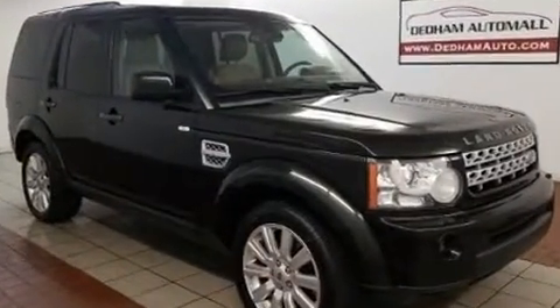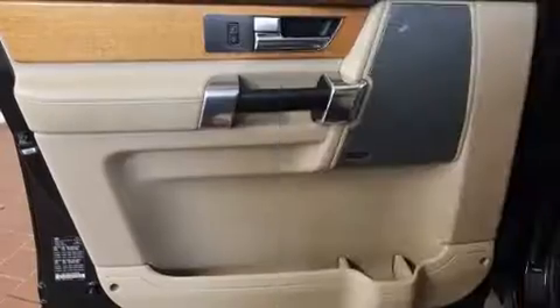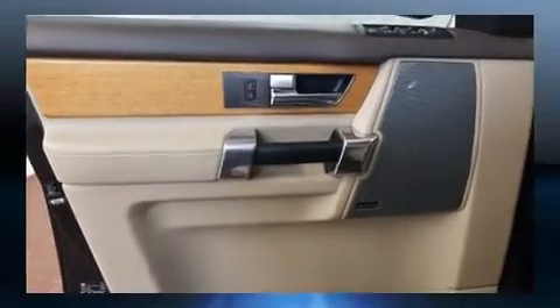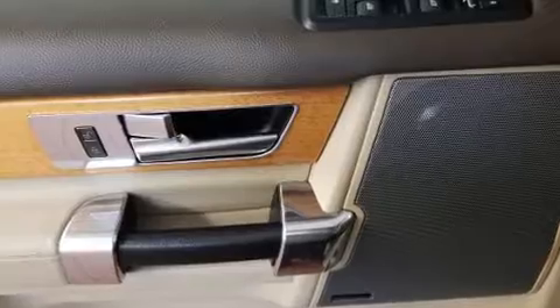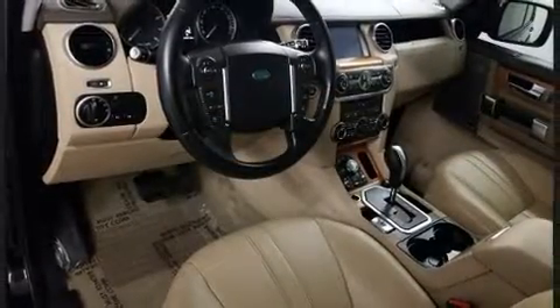an automatic dimming rear view mirror, front dual-zone air conditioning, and leather upholstery. For drivers who enjoy the natural environment, a power moonroof allows an infusion of fresh air. Passengers are protected by various safety and security features including dual